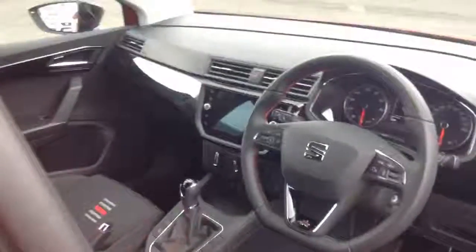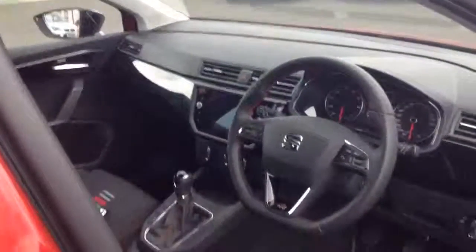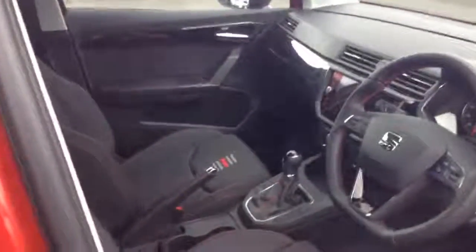A closer look at the interior: this vehicle has grey cloth upholstery with auto light function, steering wheel mounted controls, built-in satellite navigation, and it also has front electric windows and cruise control.